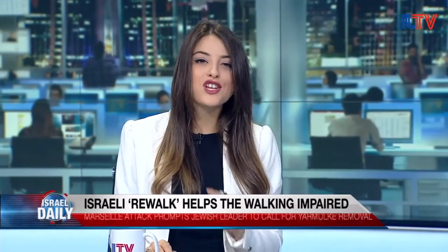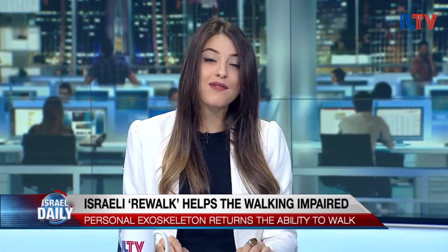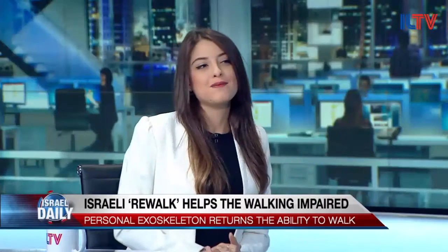The Israeli startup Rewalk is changing the lives of paralyzed people worldwide. I'm so excited to have the business development manager of this revolutionary startup in the studio today. Thanks for joining us, Ishay. So what is Rewalk? Tell us about it.